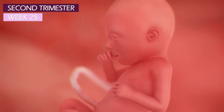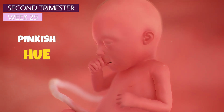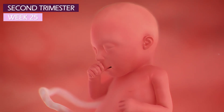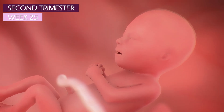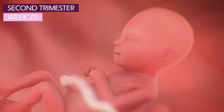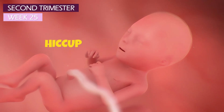At week 25, the baby's skin color is currently taking on a pinkish hue, a sign that the fetal vascular system is maturing. The fetus actively practices breathing, inhaling and exhaling amniotic fluid. When too much amniotic fluid is swallowed, you may feel a hiccup.